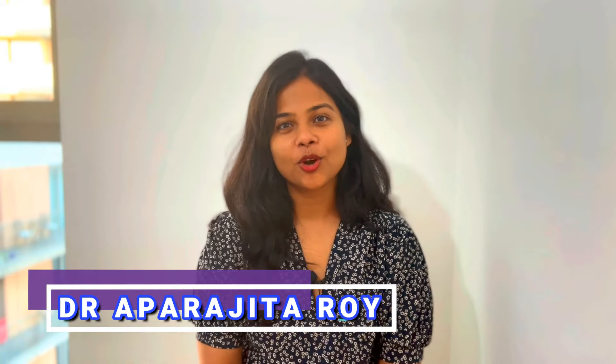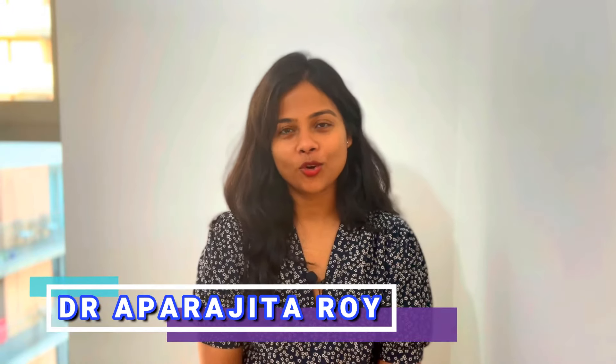Hello and welcome to my channel Ace Your MRCP. I am Dr. Aparajita Roy and in today's video I am going to answer all your questions regarding PLAB and MRCP.